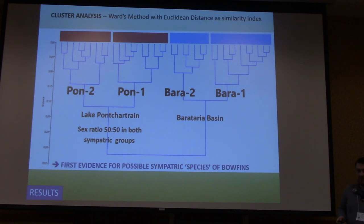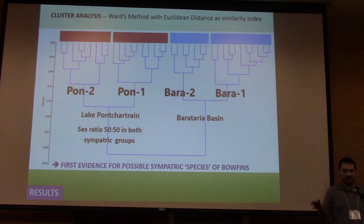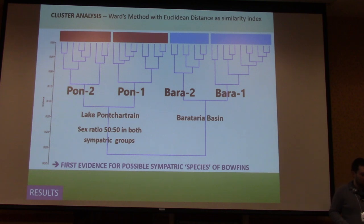The cluster analysis for Lake Pontchartrain and the Barataria Basin showed that they split out really nicely into two subgroups at both localities. Lake Pontchartrain was particularly interesting because we were able to sex all those fish, and it was a 50-50 sex ratio within both groups. So it wasn't as simple as one group being all male and the other all female. The fact that it's evenly distributed between the two sexes means it's more than that — and this is the first evidence we have for possible sympatry in bowfins, which you can't have if it's only one species.